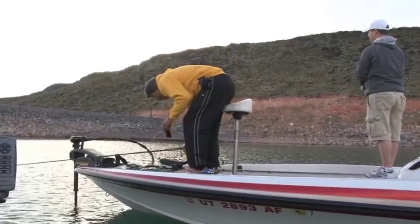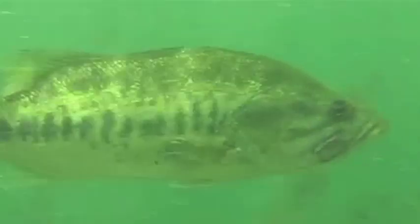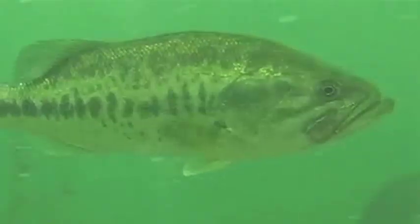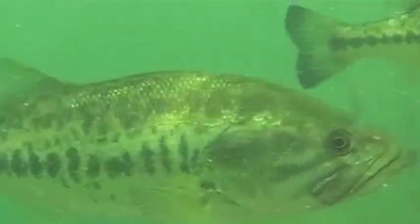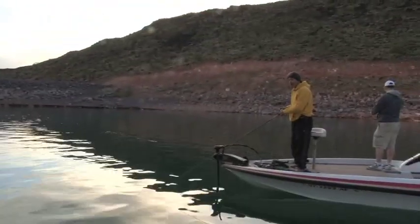Bass aren't intimidated by big baits — they love them. Bass are lazy, and if they don't have to move but three or four feet to get a large bait to fill their belly, they're going to do it rather than picking up seven or eight crawdads they've got to work for. So don't hesitate to throw a big bait.